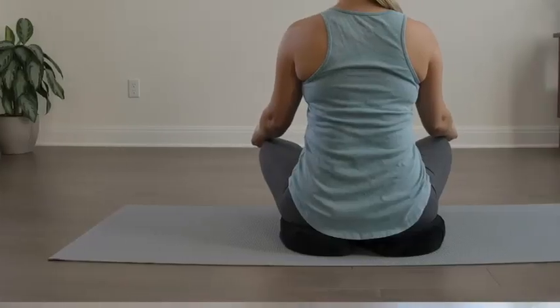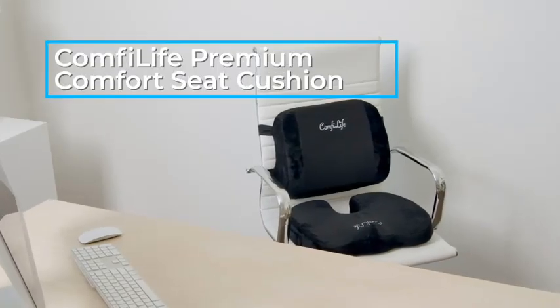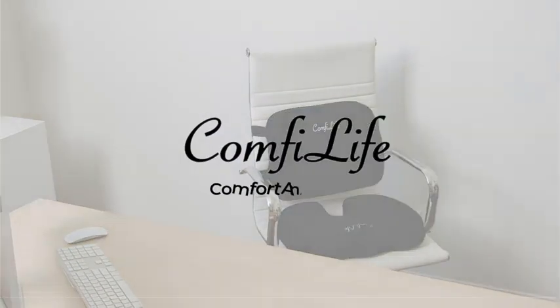Why we like it: A premium high-density memory foam U-shaped car seat cushion designed to be travel-friendly and accommodate up to 225 pounds.